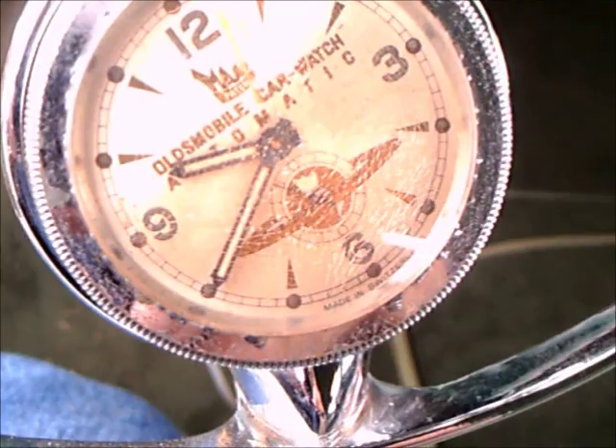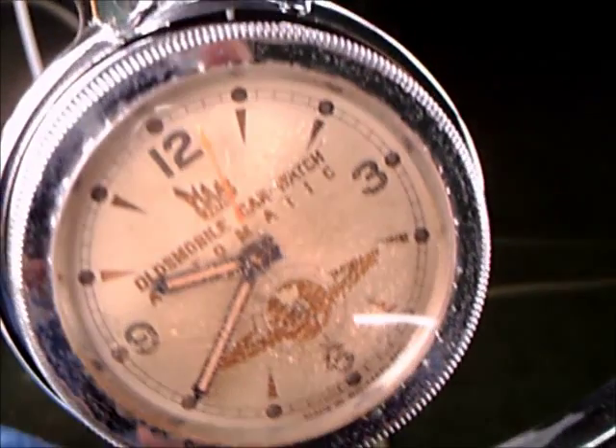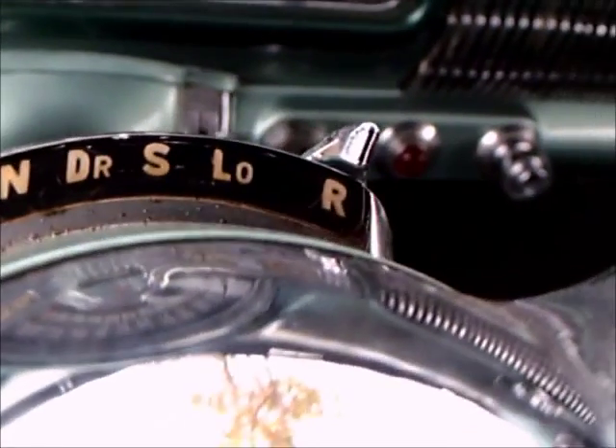Nice carpeting. Very nice. And here you see that great Oldsmobile emblem, and look at what we have here — an Oldsmobile car watch that winds itself automatically as you turn the wheel.